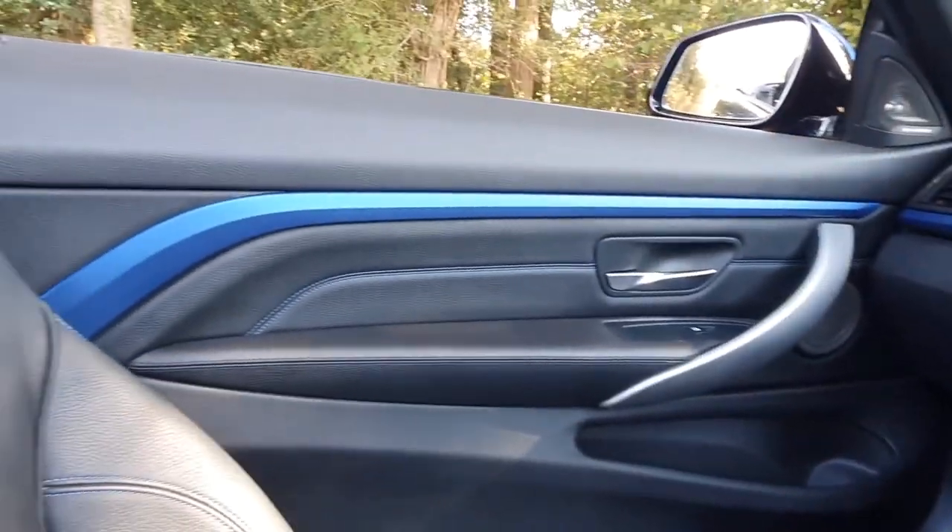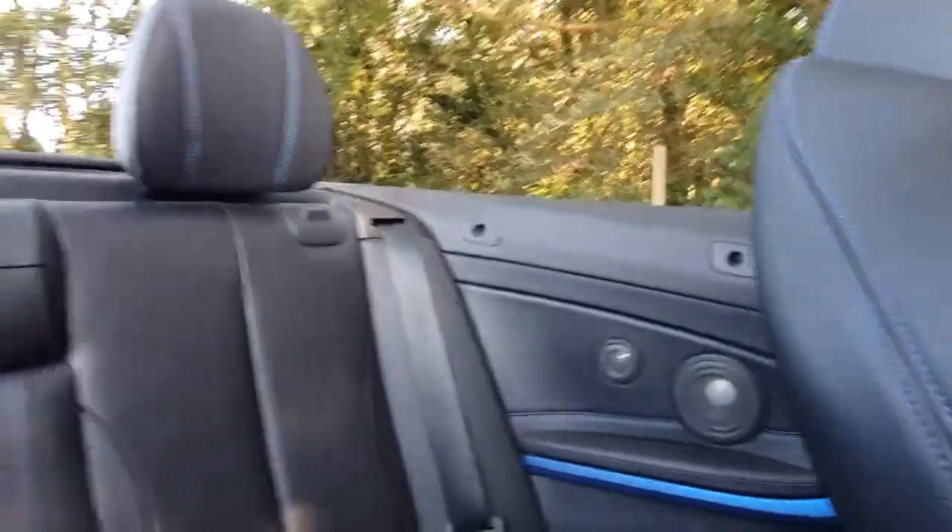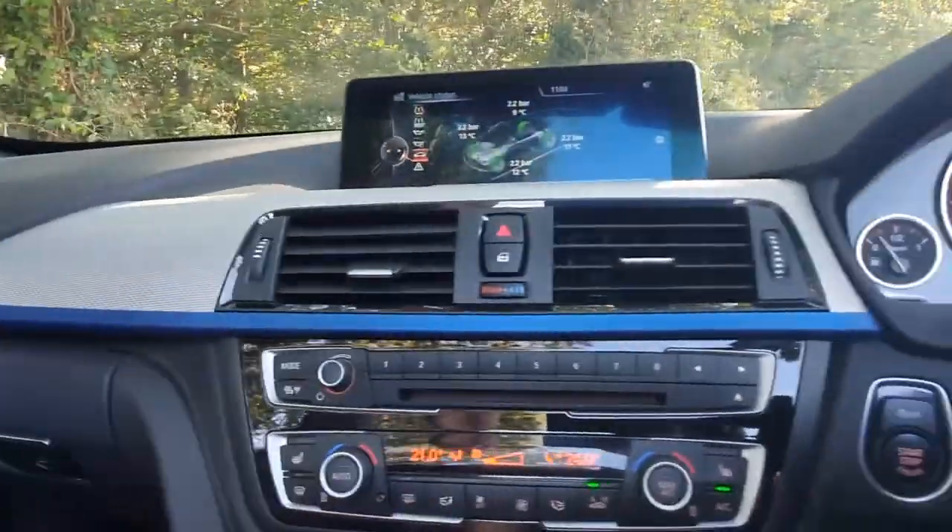Very, very nicely finished on the inside as you'll see. And I think that's pretty much it on the inside.